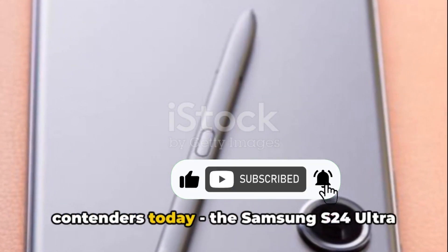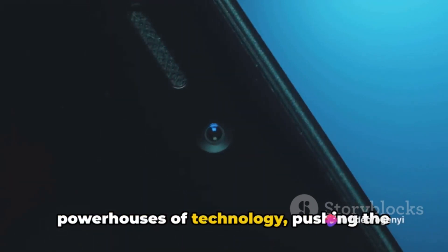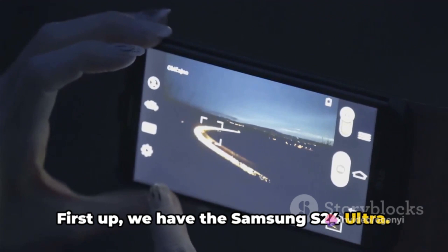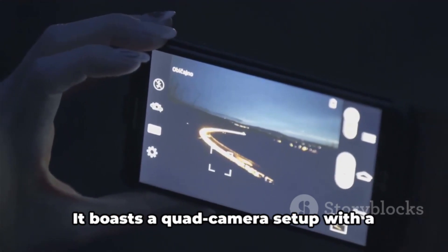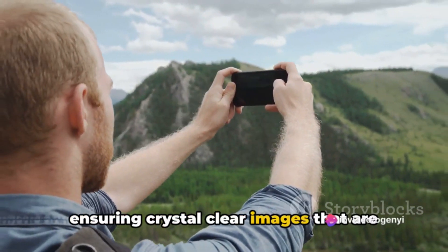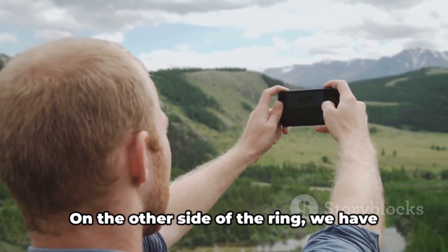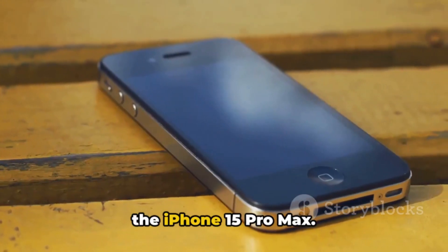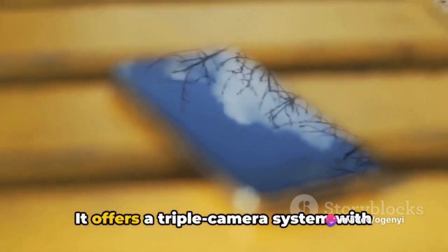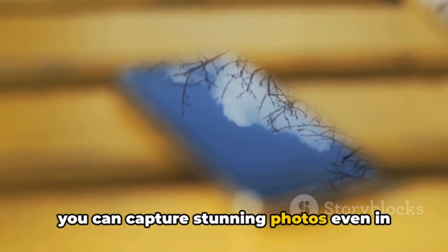Let's kick things off with our contenders today: the Samsung S24 Ultra and the iPhone 15 Pro Max. These are not just smartphones — they are powerhouses of technology, pushing the boundaries of what's possible in your pocket. The Samsung S24 Ultra is a beast in the camera department, boasting a quad camera setup with a whopping 108 megapixels main sensor, ensuring crystal clear images rich in detail, plus a space zoom feature to capture far-off subjects with ease. On the other side, the iPhone 15 Pro Max offers a triple camera system with night mode on all lenses, ensuring stunning photos even in low-light conditions.